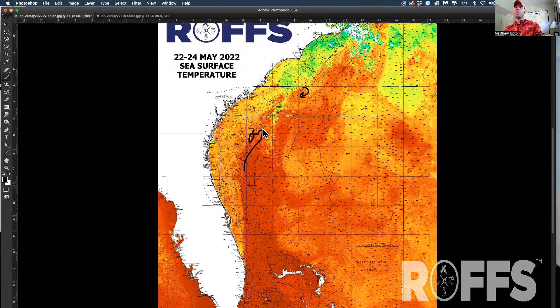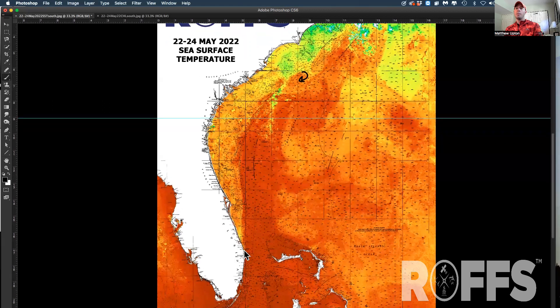I also notice another eddy coming up from off of Georgia and into South Carolina that's going to be worth a closer look later this week. I also notice a nice distinct eastern edge of the Gulf Stream off of North Carolina, South Carolina, and also down off of eastern Florida. The western edges of the Gulf Stream off of Florida are relatively stable.